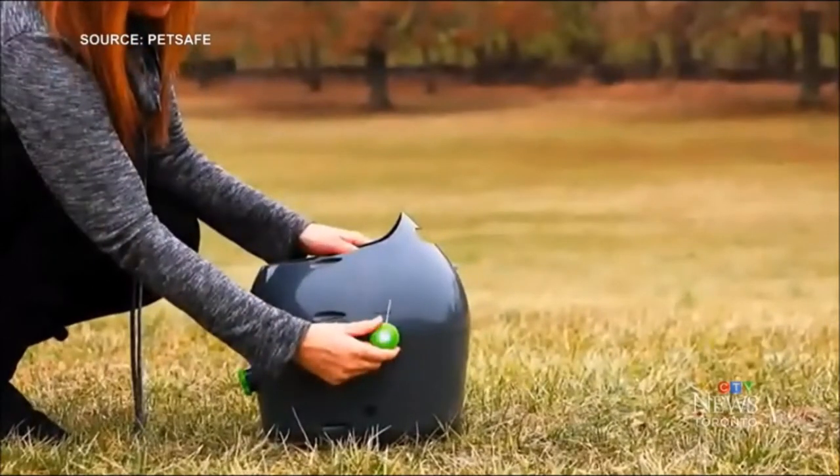Train your dog to drop the retrieved tennis ball back on top of the launcher, and it'll be rewarded with another toss within moments. The automatic ball launcher costs $2.29, and there is a safety sensor so it won't throw the ball if it detects your pet is too close.